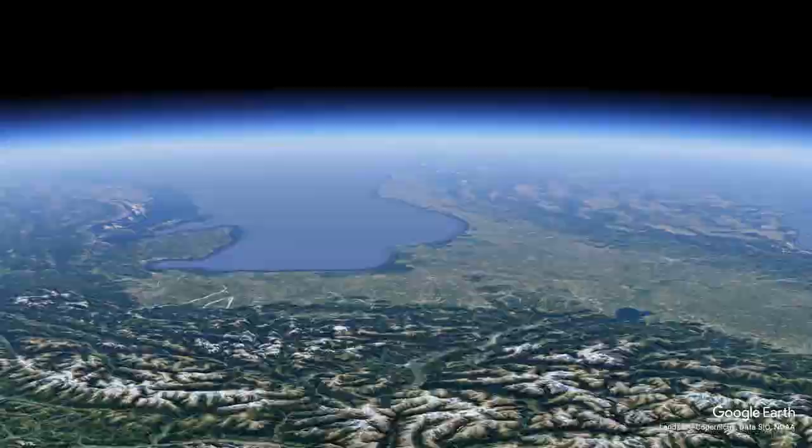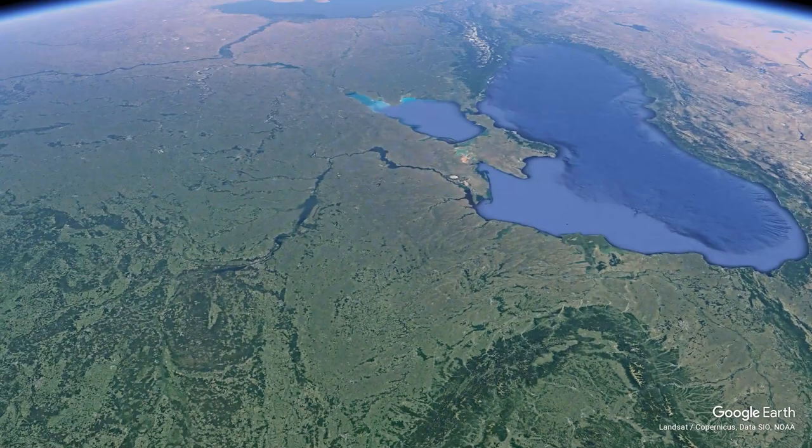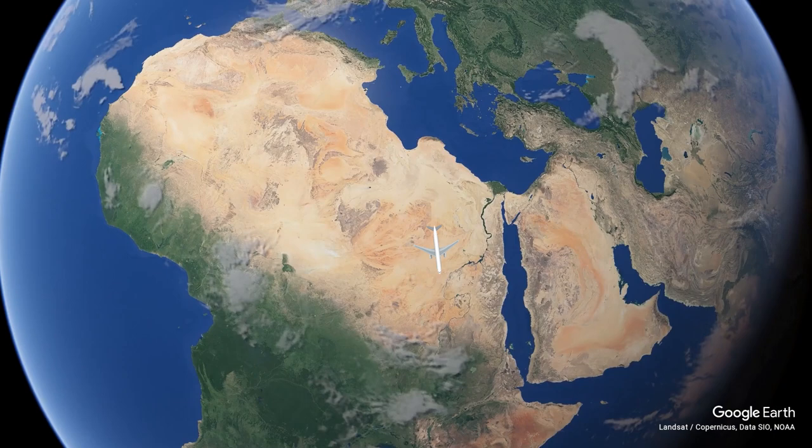The routing of today took off from A1.8, directly through Austria, along the Adriatic Sea, all the way down to Africa, passing Egypt, then Sudan, Ethiopia, later on Somalia, all the way onto the beautiful Indian Ocean to Mauritius.